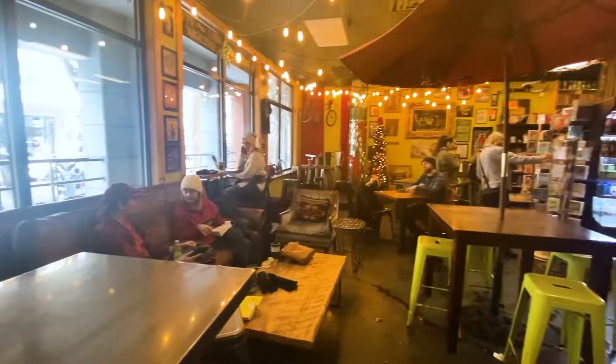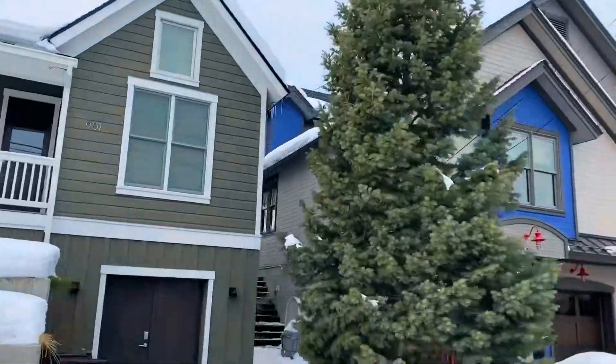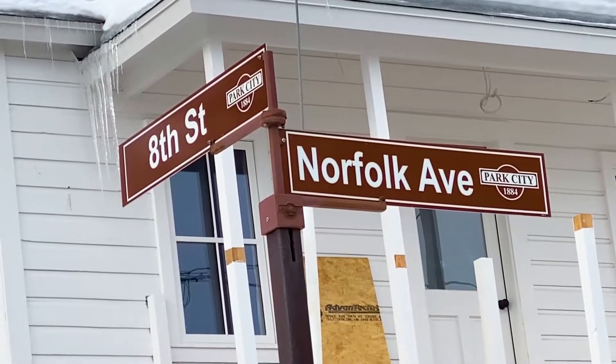Hi, welcome back to this week's edition of Eat, Drink, Sleep, Repeat Park City. Today we are in Old Town. We're going to take you into River Horse Provisions, Atticus Cafe, and then show you a property on Norfolk Avenue. It's gorgeous weather in Park City today, so let's head out and hit the town. Let's do it.